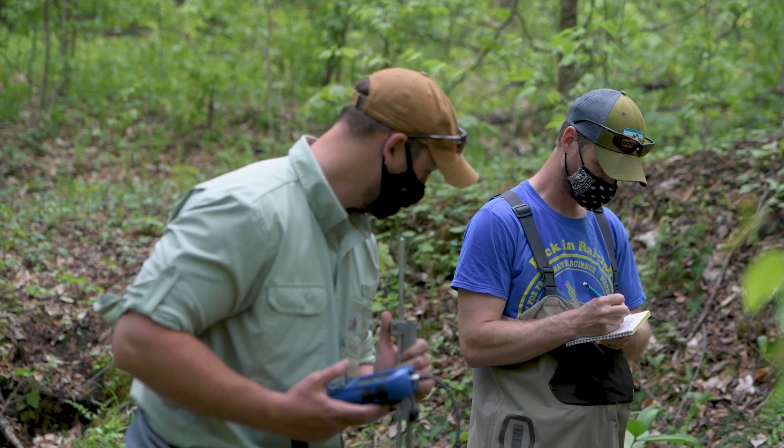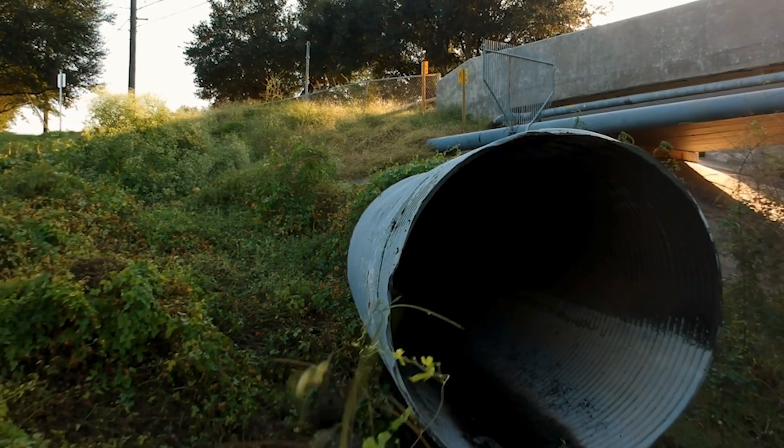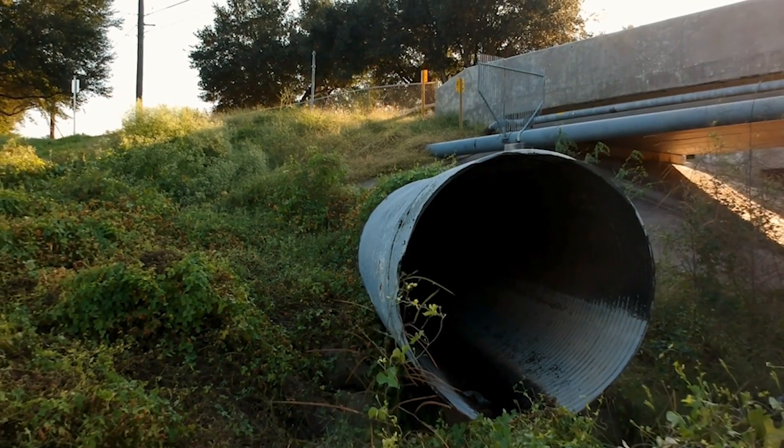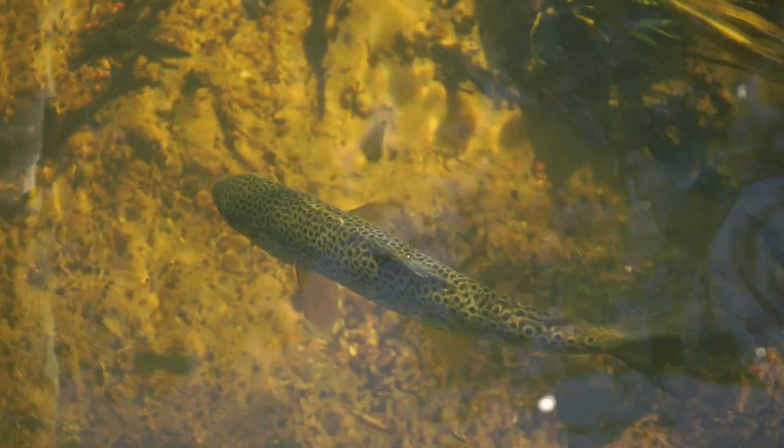In Pennsylvania you have lots of streams, you have pretty high population densities, and so wherever a road crosses a stream you actually have a pipe that takes the stream under the road — we call that a culvert. For a fish, everywhere there's a culvert that's a potential barrier to them moving up and down the stream.